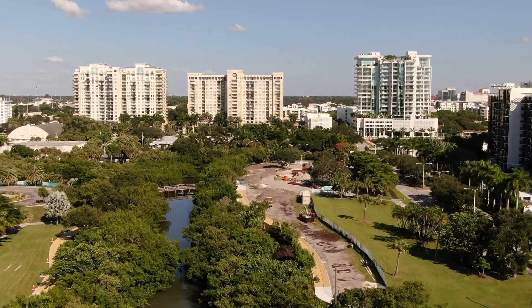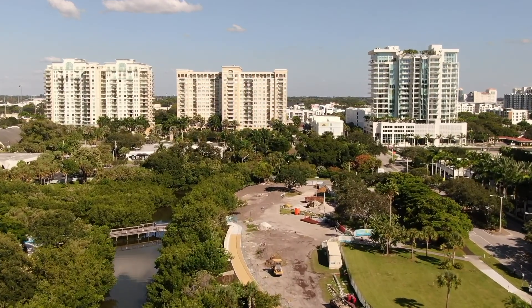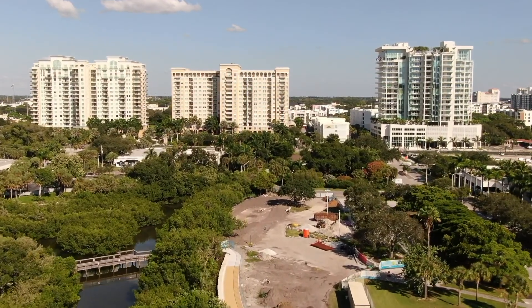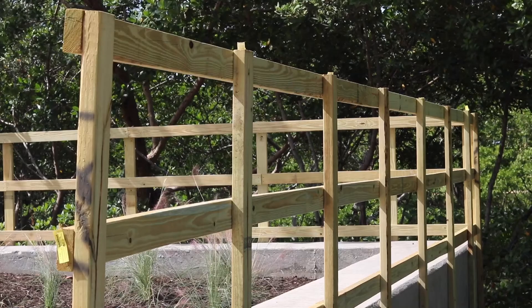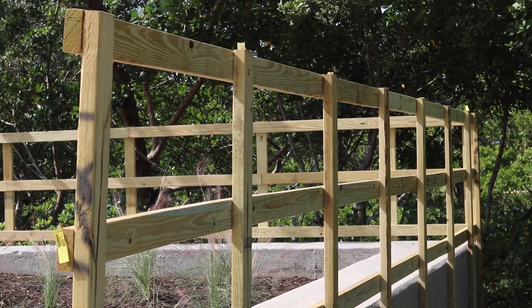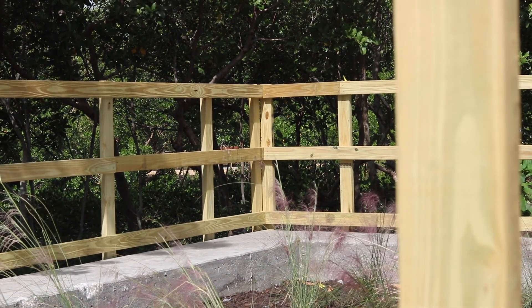We've gotten several questions related to what folks are seeing on the recently opened western half of the Mangrove Walk. One of those is related to the concrete structure with the wood fence that we just put up. That is a remnant of the old Selby Library and then later Gee Whiz. What we're ultimately going to be doing as part of our phase one is honoring that history of the Selby Library and of the site with an interpretation of an outdoor reading room.